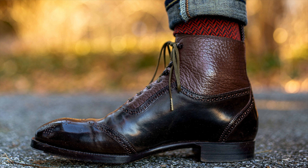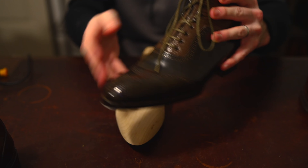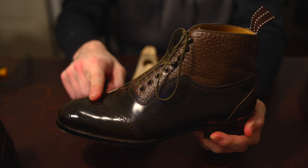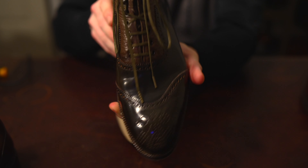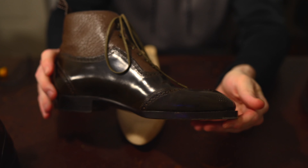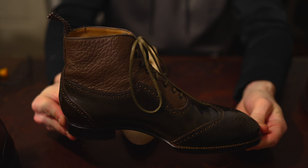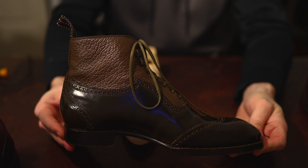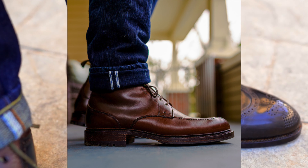I'll start with this pair of Saint Crispins, which is on the Reva last. This is a pair I did made to order and it has a minor last modification on the instep, which I'll touch on in a second. This is a $1,600 hand-welted boot — a little more when made in shell cordovan like this. Of course the length, width, and toe shape are important, but generally speaking these are all standard width, true to size, and have a round toe shape.